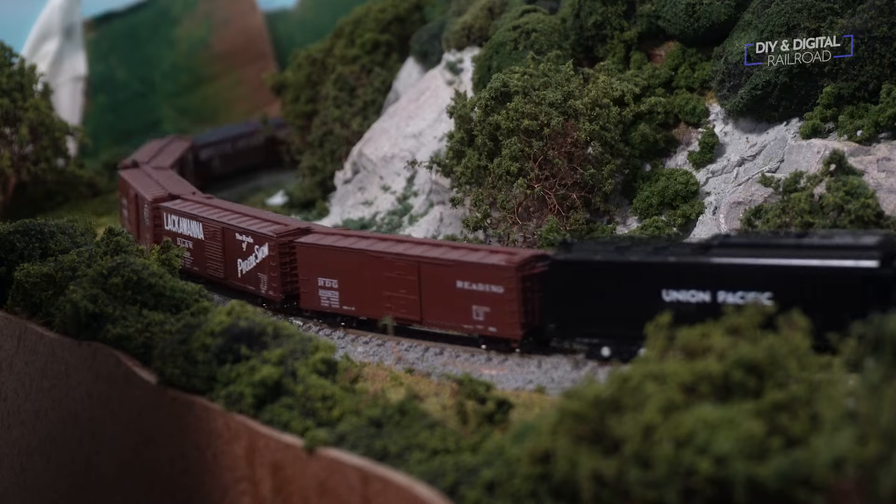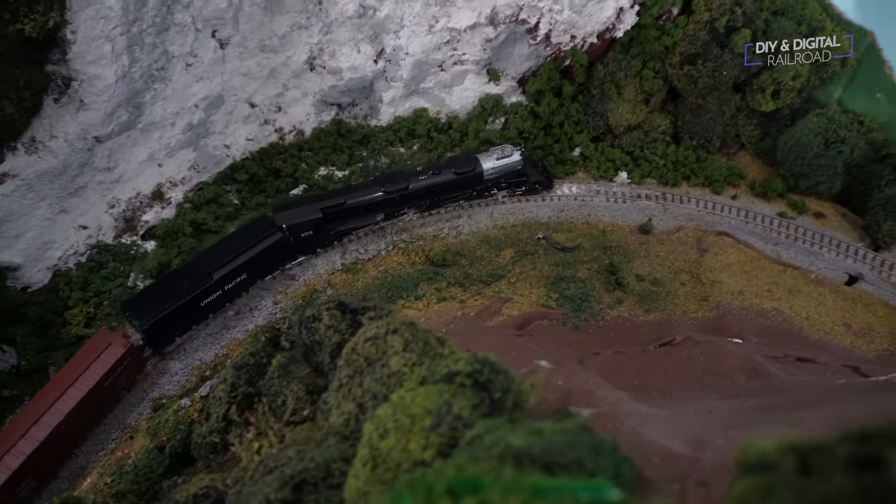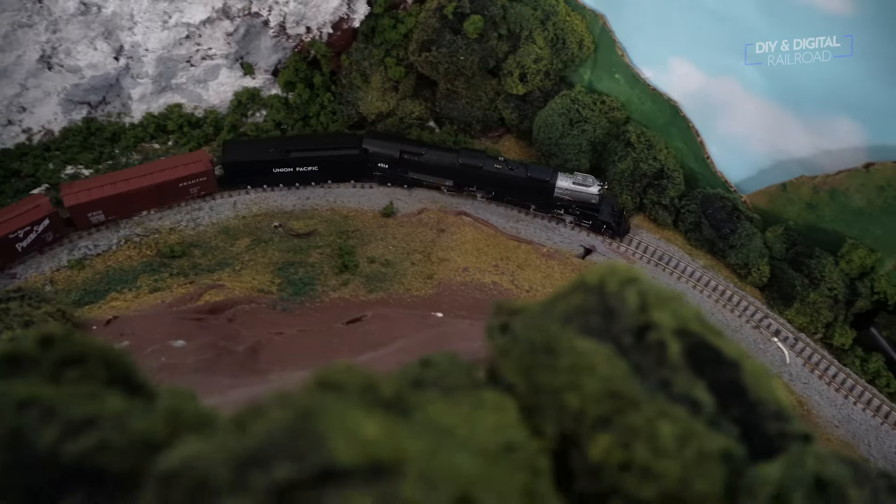It also handled a downhill curve with its minimum 11-inch radius turn with no issues. The real question is, can it pull 50 cars up the grade like the Broadway Limited Y6B? Well, there's only one way to find out. Let's start loading cars on the track for this incredibly unscientific test.